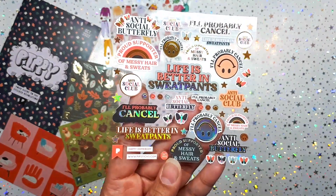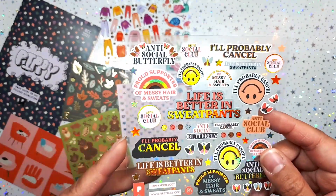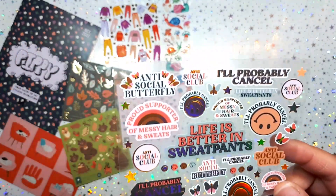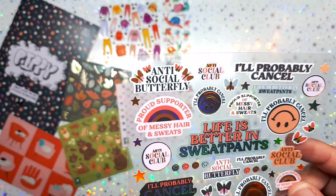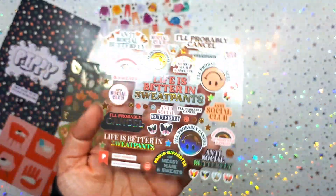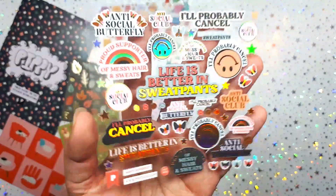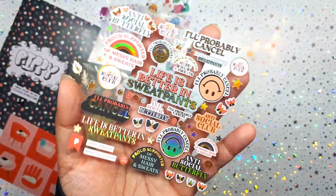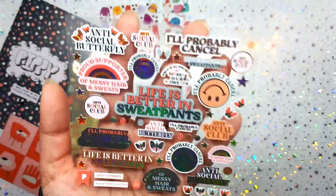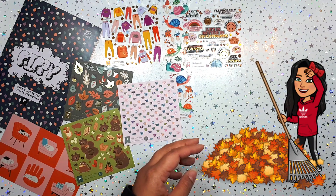Again with those harvest autumn colors — this one says 'Anti-Social Butterfly, Proud Supporter of Messy Hair and Sweats.' Yes, this sounds like me! I love this. I'm planning this Saturday to not go anywhere — no shopping, stay home, take care of the garden, relax. I'm looking forward to doing absolutely nothing. I'm definitely going to use some of those stickers.